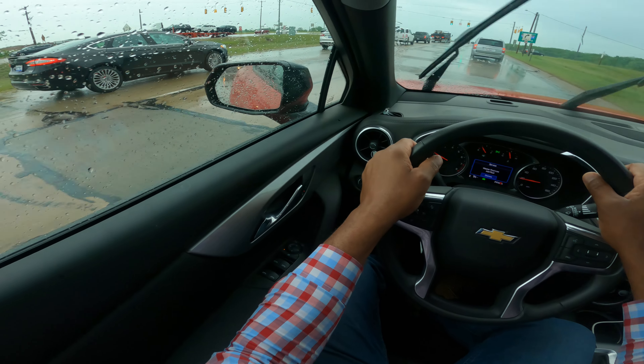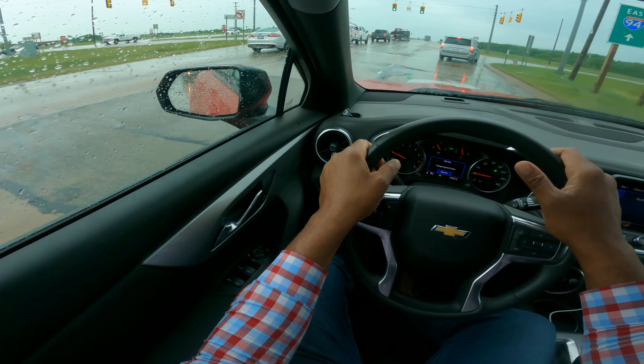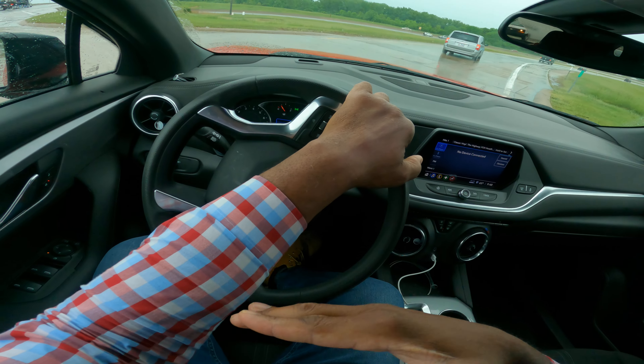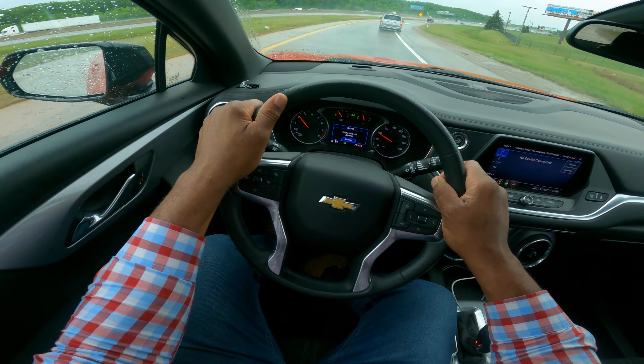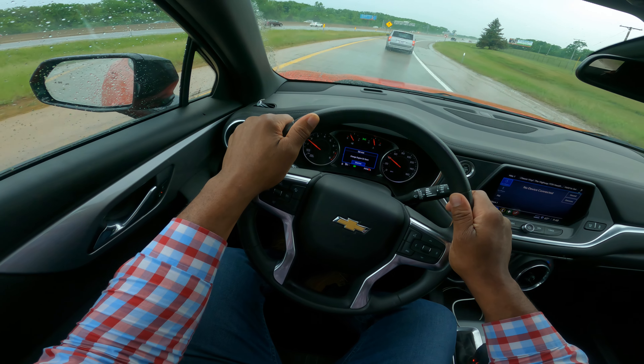I'm turning on my right turn signal and checking traffic. You want to turn smoothly — if you overturn, you'll end up in the ditch. So I'm looking, checking. This is your entrance ramp. You gradually want to pick up speed. You don't want to hug the right; if you do, you will be deducted points.